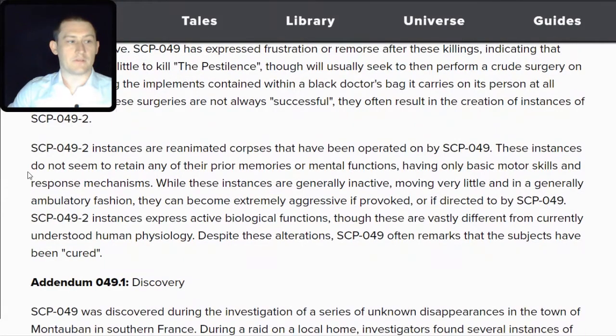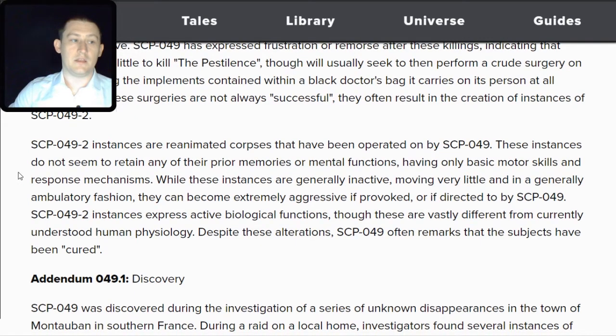SCP-049-TAC-2 instances are reanimated corpses that have been operated on by SCP-049. These instances do not retain any prior memories or mental functions, having only basic motor skills and response mechanisms. While generally inactive and moving in an ambulatory fashion, they can become extremely aggressive if provoked or directed to by SCP-049. Despite these alterations, SCP-049 often remarks that the subjects have been cured.